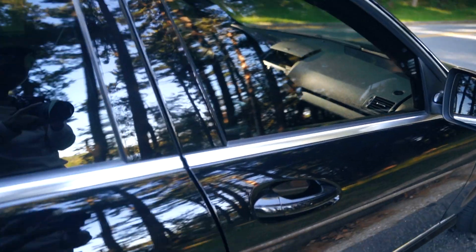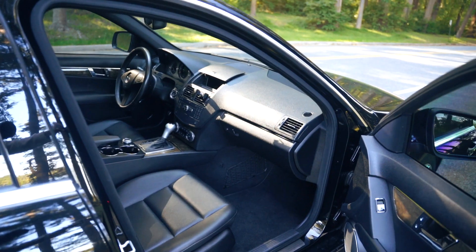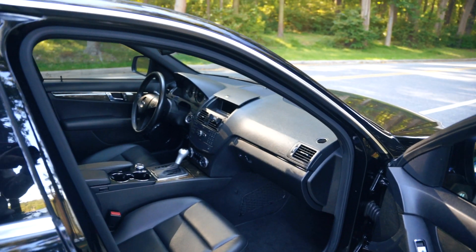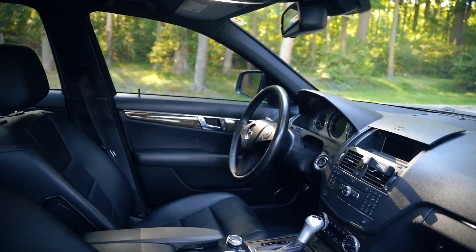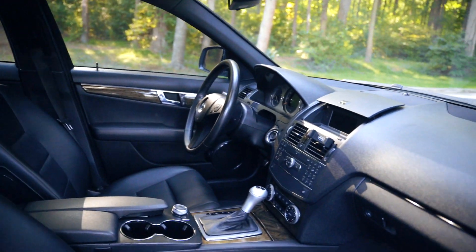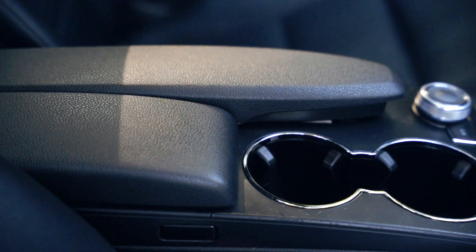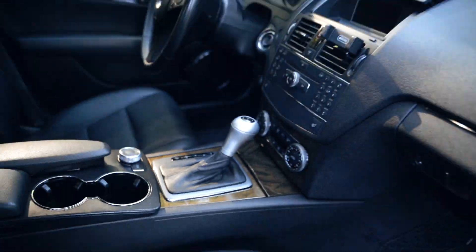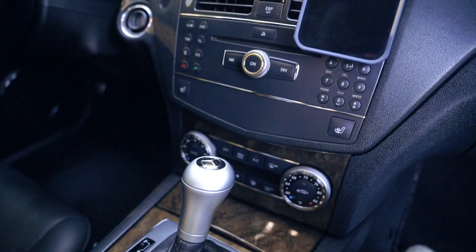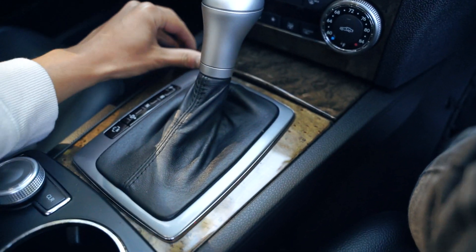Let's go ahead and check out the interior. Every week since I drive so much, I really care about how clean the interior is. I want to make sure everything — all the crevices, cup holders, and so on — is in good, clean condition. This is the interior from the passenger side, and as you can see, it is very well maintained in my opinion.